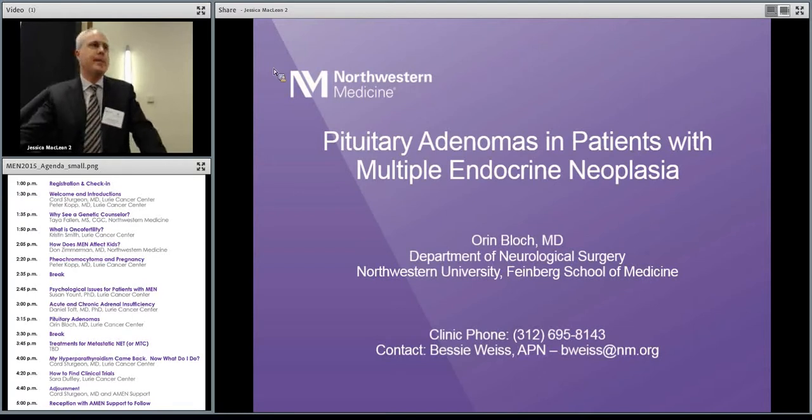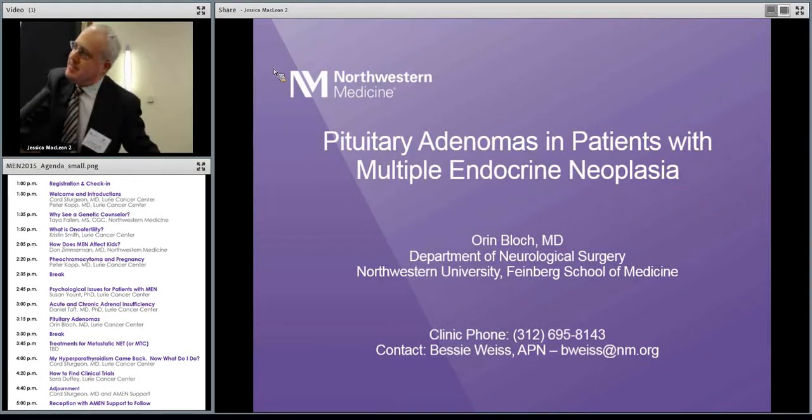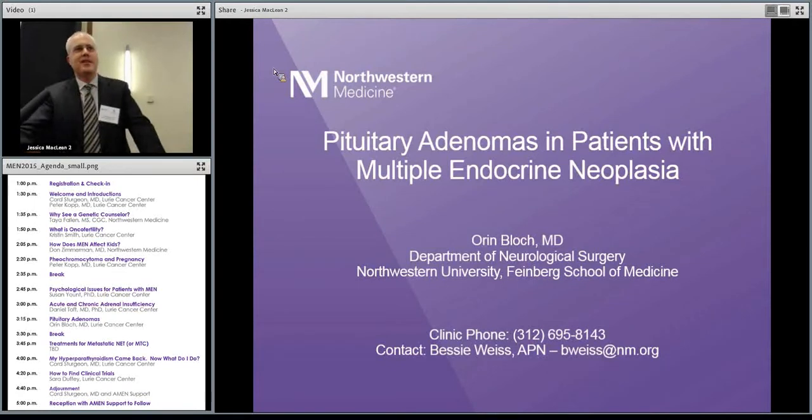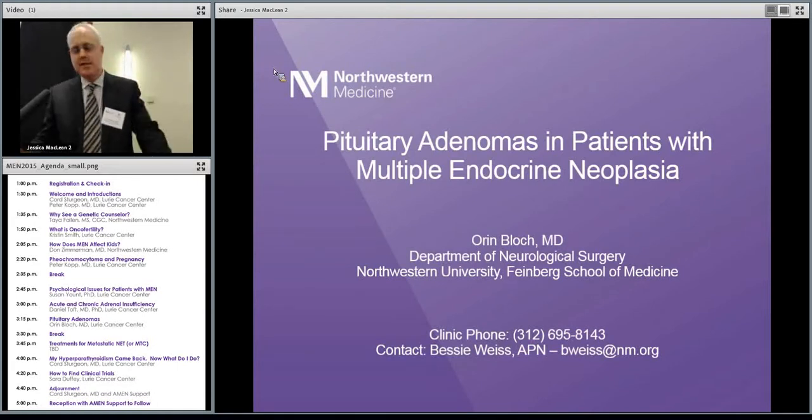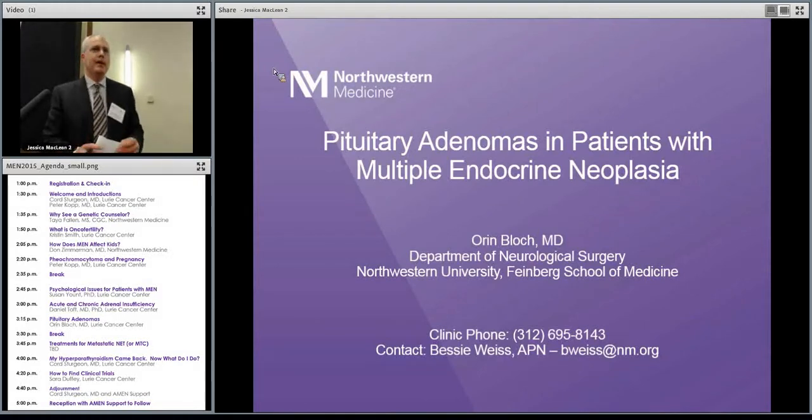I'm really excited about this next talk because I love watching videos of brain surgery. If you've not seen a video of brain surgery, you're about to. You might want to be a little careful if you're a little kid, but it's actually not too bad — it's rated PG. So I'm going to bring to the podium Oren Block to tell us about pituitary adenomas, which are things that MEN1 patients will get with some frequency, and this is one of the treatment options that we have for it. Here's Oren.